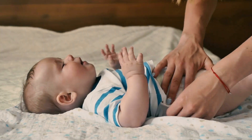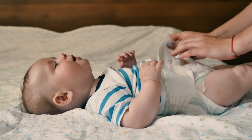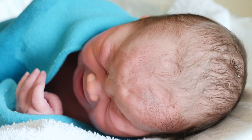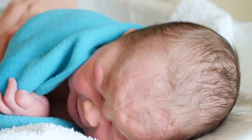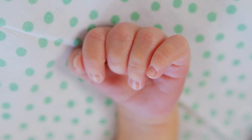Pediatric skin is unique and can be more sensitive than adult skin. Some common things that we see: diaper rashes, contact allergies, cradle cap such as seborrheic dermatitis, of course eczema also known as atopic dermatitis, and acne. We also see warts and molluscum, which can be skin things that pop up as well.